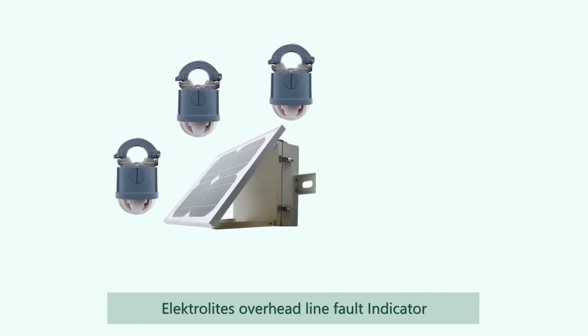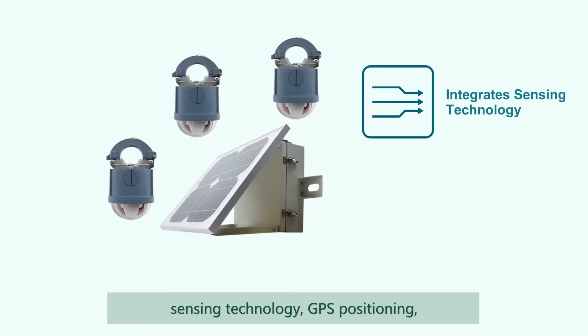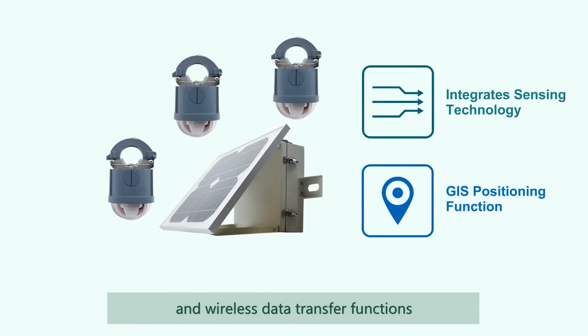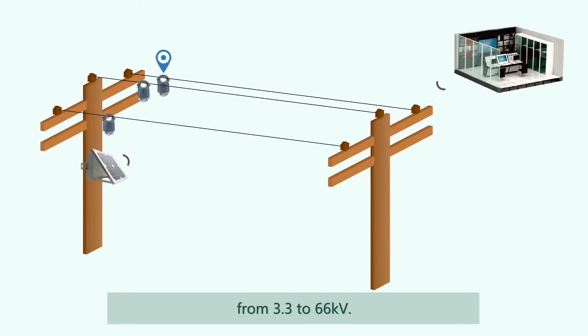Electrolyte's overhead line fault indicator for power distribution network integrates sensing technology, GPS positioning and wireless data transfer functions to protect the overhead distribution network from 3.3 to 66kV.